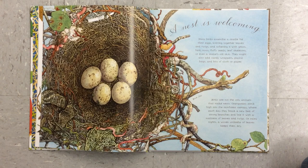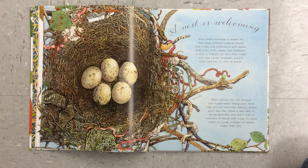A nest is welcoming. Many birds assemble a cradle for their eggs, knitting together leaves and twigs and softening it with grass, hair, moss, fluffy seeds, leaf skeletons, or even a snake's old skin. They might also add candy wrappers, plastic bags, and bits of cloth or paper.